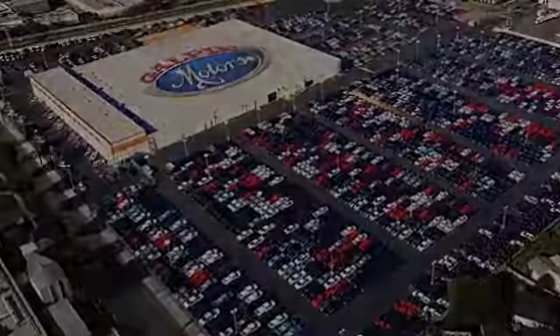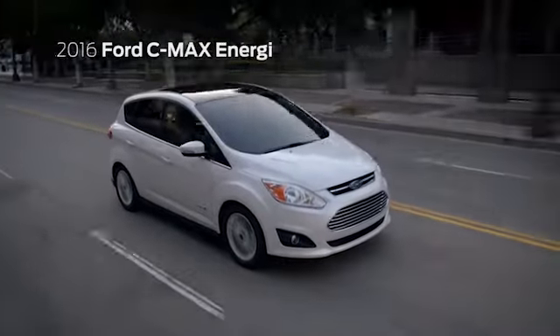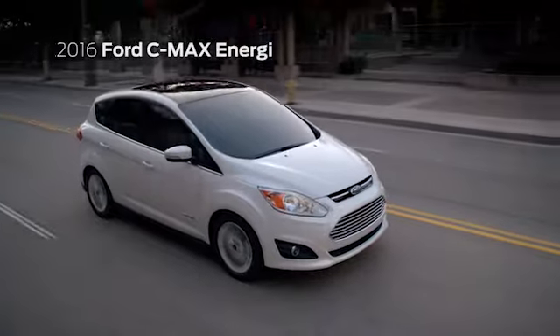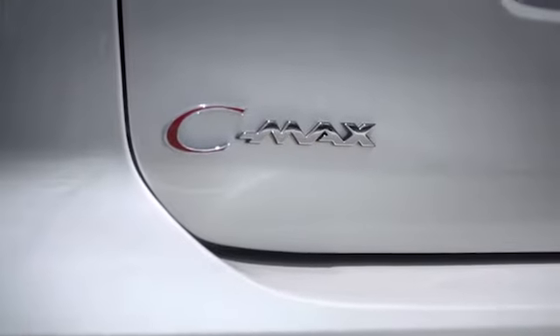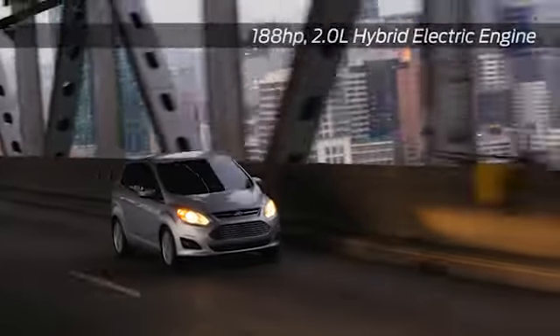Here's the vehicle for you: the 2016 Ford C-Max Energy, the advanced technology, fun to drive hybrid. C-Max Energy plug-in hybrid gives you the option of plugging in for a recharge or not plugging in.